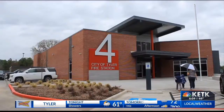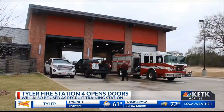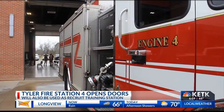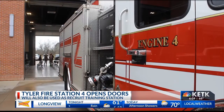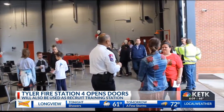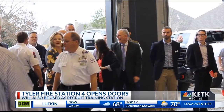Today's newest fire station has opened its doors in South Tyler. Station 4 is located on Cherry Hill Drive, just south of Cumberland Road. It replaces the current Station 4, which is located on Martin Luther King Jr. Boulevard. The station has three bays and will also be used as the recruit training station for the future Tyler Fire Department Training Academy.